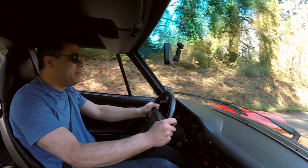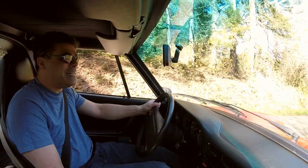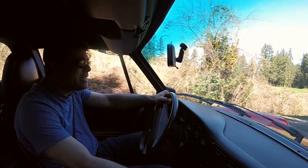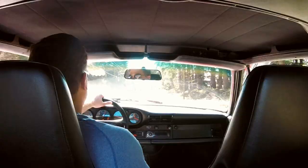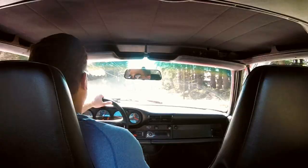And what would power and handling be without braking? The braking is just astonishing in this thing. It doesn't feel like the mushy power-assisted type — it is the type that just stops you exactly the amount you need to stop.